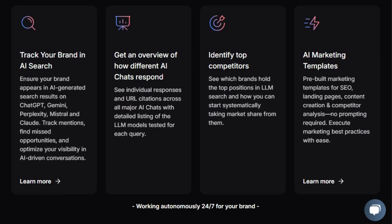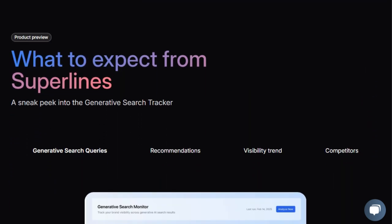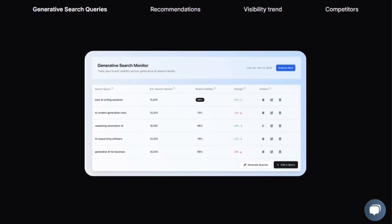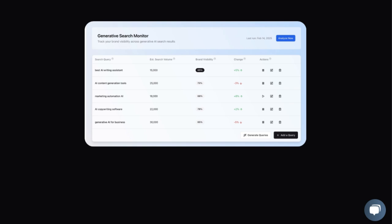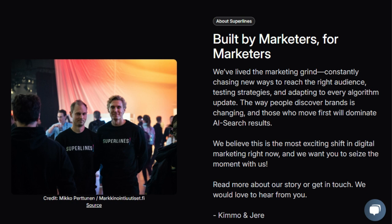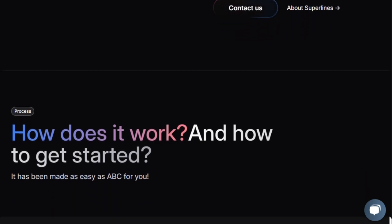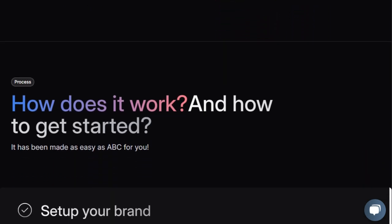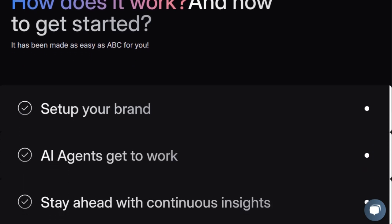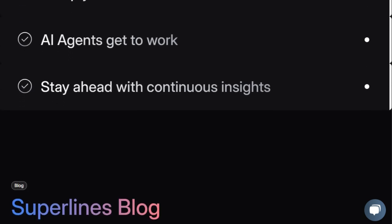Think of it as having your own AI-powered marketing team that tirelessly works in the background 24-7 to improve your brand's visibility in these crucial AI-driven conversations. Superlines goes beyond simple keyword tracking by actively engaging in systematic, large-scale conversations with these AI chats, just like potential customers would, to see where your brand appears, how often it's mentioned, and if you're truly part of the AI dialogue. You can even track individual AI responses and the specific LLM models being used, giving you an unprecedented level of insight. Furthermore, Superlines allows you to identify top competitors in the AI search space and understand how they are gaining traction, enabling you to systematically strategize and capture market share.